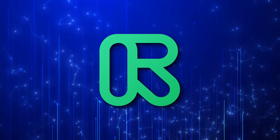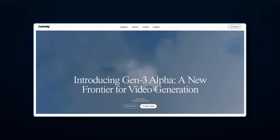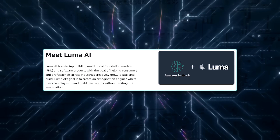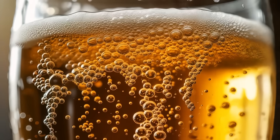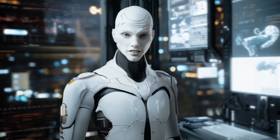Other companies are pushing forward too. RunwayML, one of the early players in AI video, recently added advanced controls to its Gen 3 Alpha Turbo model. Pika Labs released Pika 2.0, which allows users to add their own characters to videos. Meanwhile, Luma AI expanded its Dream Machine and partnered with AWS to make its tools more accessible for enterprise use. The growing interest in AI tools for video and image generation is starting to reshape creative industries.